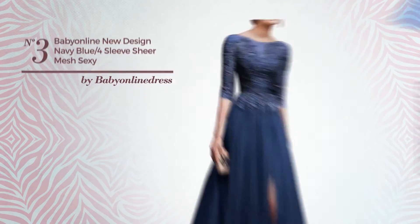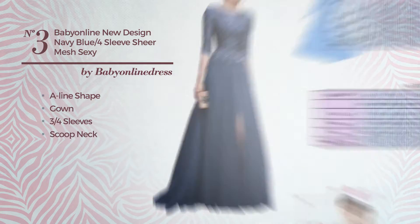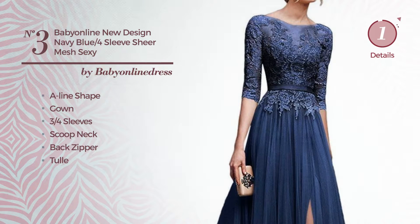Number 3. A sexy A-line gown featuring three-quarter sleeves with a scoop neck, as well as a back zipper, produced with body-warming tulle and decorated with creases. Available merely in this color.